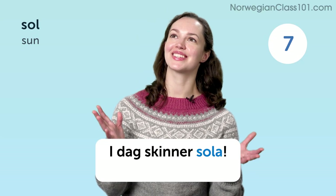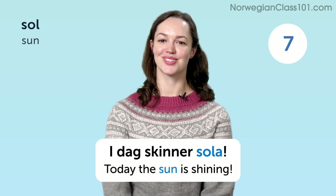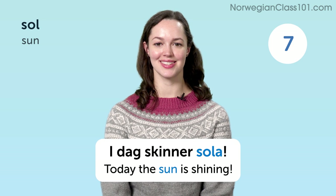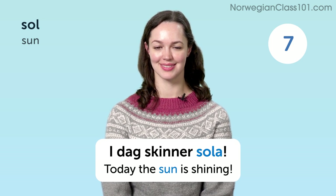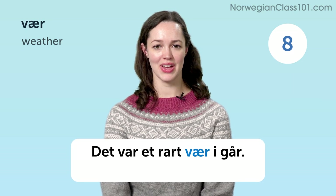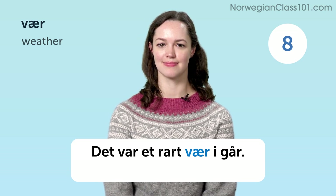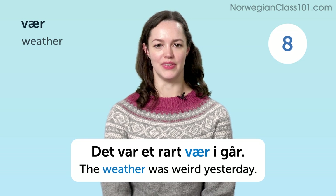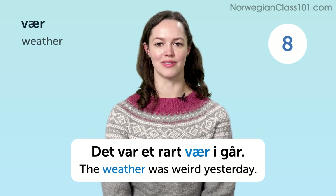I dag skinner sola. Today the sun is shining. Vær. Weather. Det var et rart vær i går. The weather was weird yesterday.